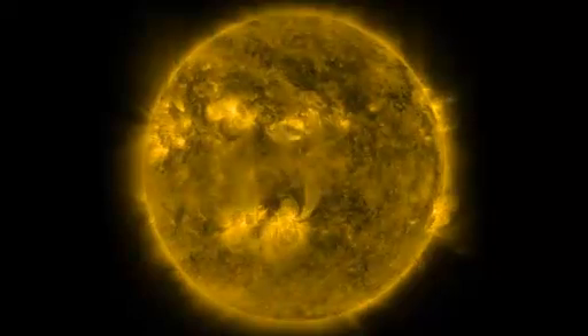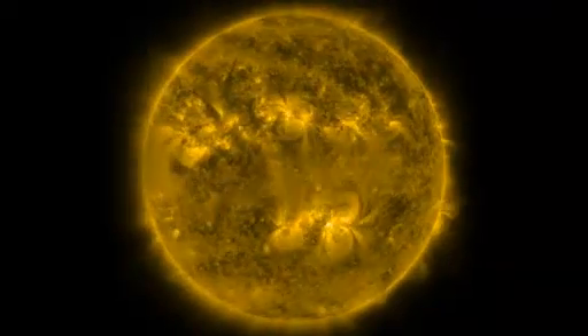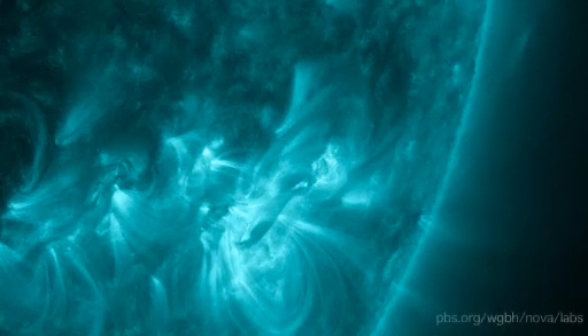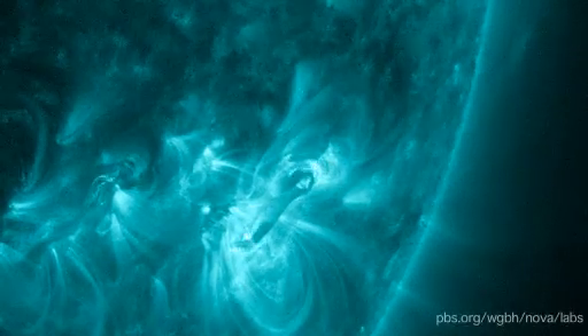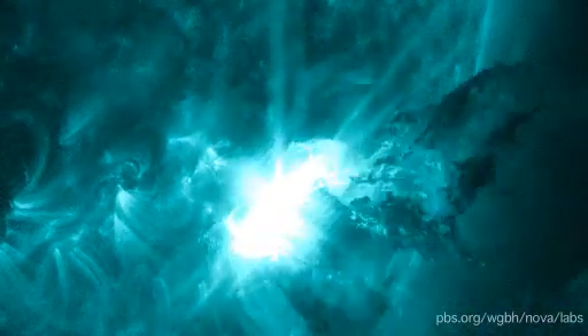These layers, which collectively make up the sun's atmosphere, burn far hotter than its surface — in the case of the corona, about 1.6 million degrees Celsius. Now that we can finally see these layers, they tell us more about what goes on inside the sun than we ever knew before, and they hold the key to understanding and predicting violent solar storms.